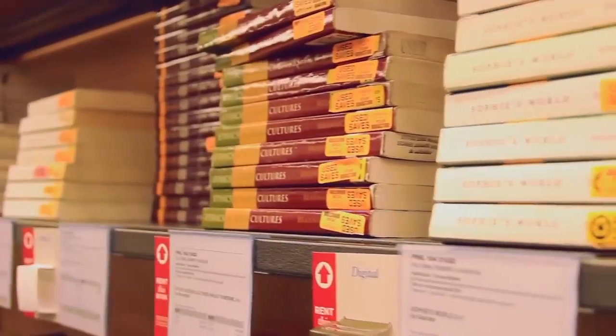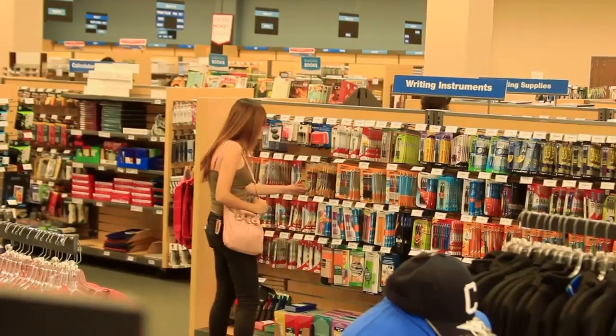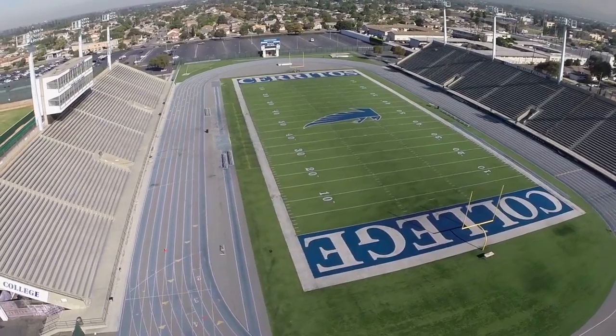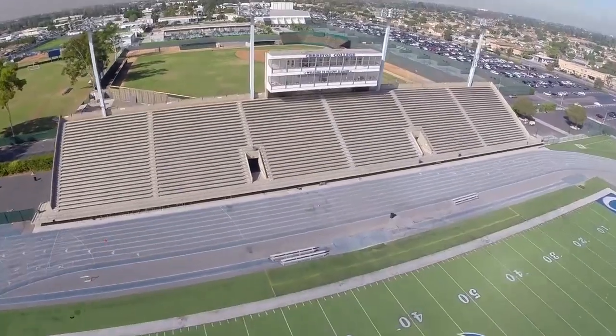The Burnite Center, named after our first president Ralph E. Burnite, has music, theater arts, and film classes. Visit our theater to experience plays, musicals, and concerts brought to you by our talented students throughout the year. Our bookstore has textbooks, rental books, school supplies, and amazing merchandise that screams school spirit.